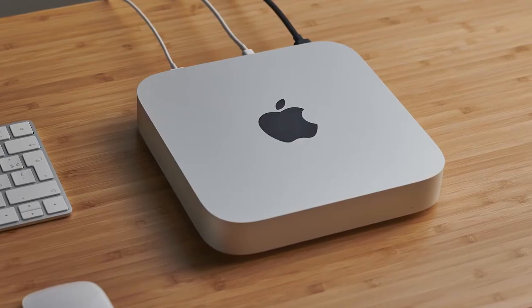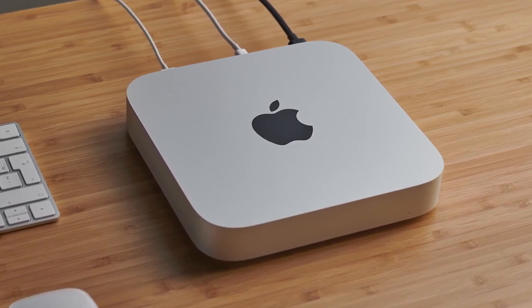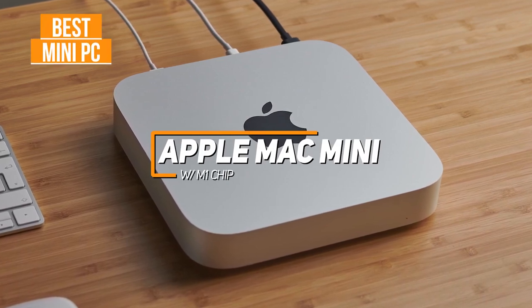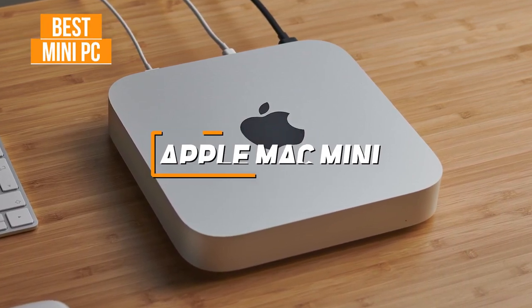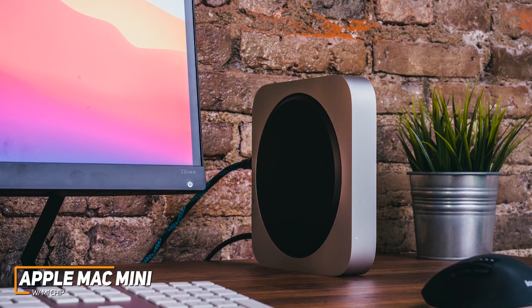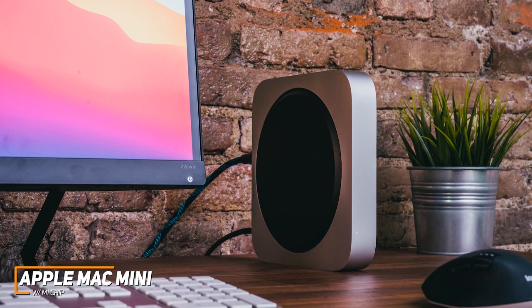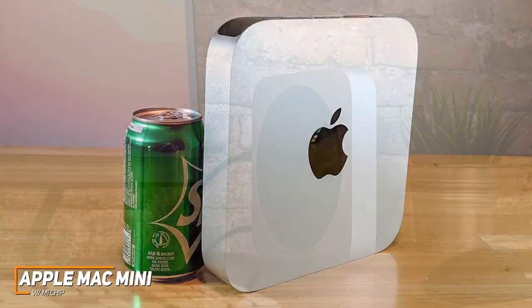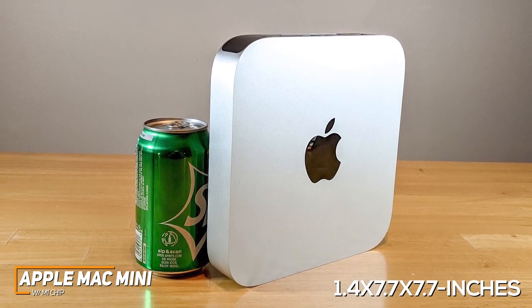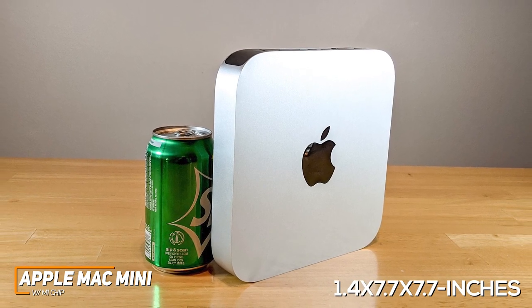For anyone who wants a space-saving PC that doesn't sacrifice processing power and can handle several demanding tasks, the Apple Mac Mini with an M1 chip is my choice as the best mini PC in 2022. Apple's Mac Mini comes with a significantly smaller footprint than most of the other options on this list, but it has outstanding build quality, a user-friendly operating system, and powerful internal components. It has a compact design that measures 1.4 x 7.7 x 7.7 inches to save some desk space, and it's made with a sturdy milled aluminum chassis for extra protection.